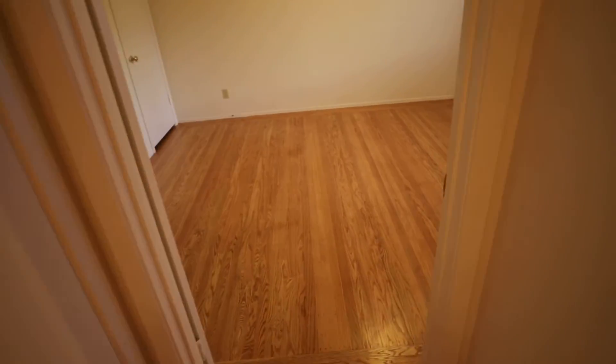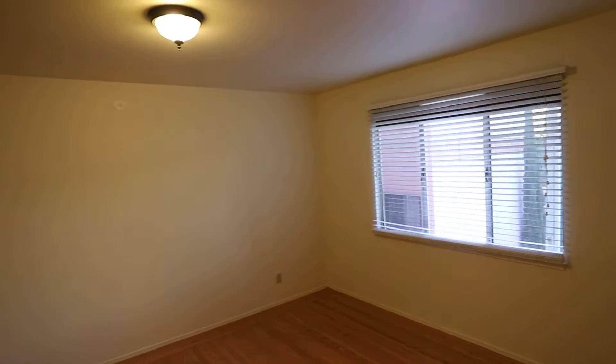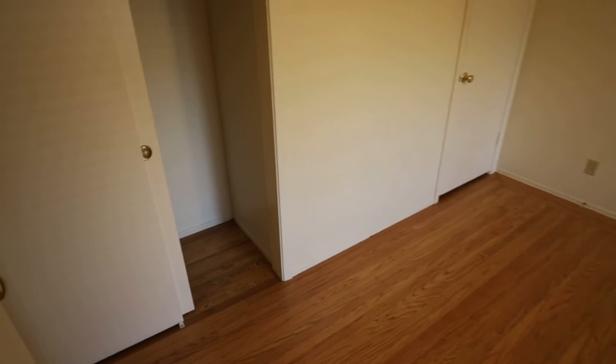Great landlords too — they'll take good care of you. And this is the lower unit of a two-unit building. Here's the master bedroom, also on the rear of the unit so it's nice and quiet. And good neighbors upstairs.